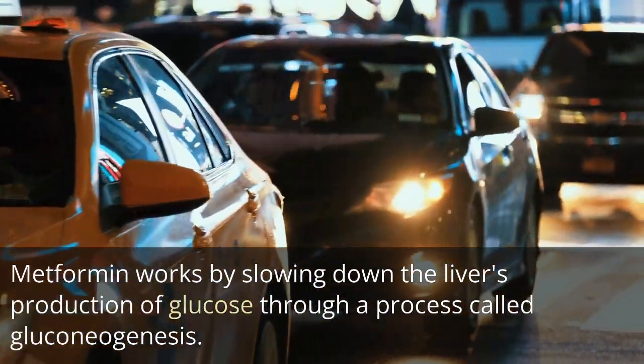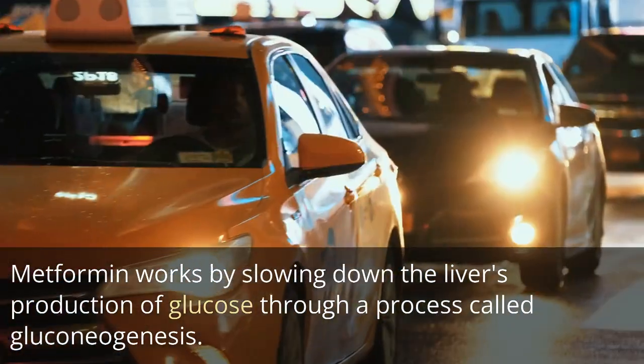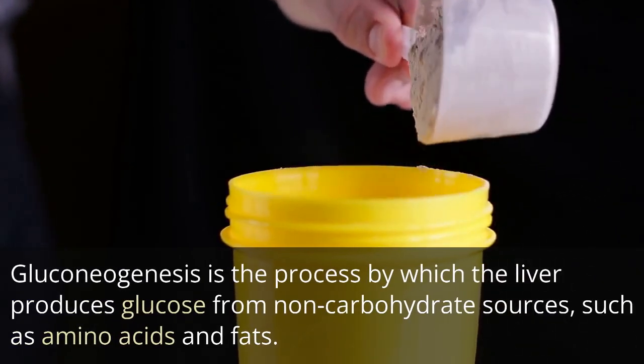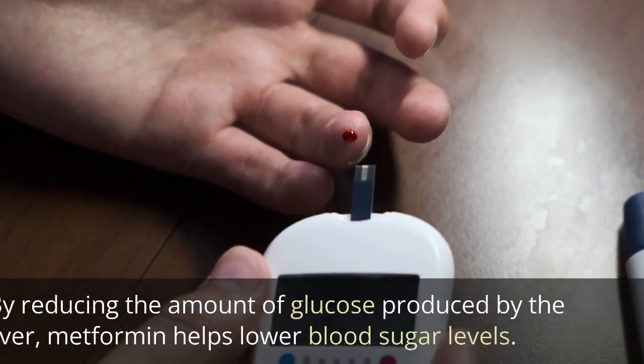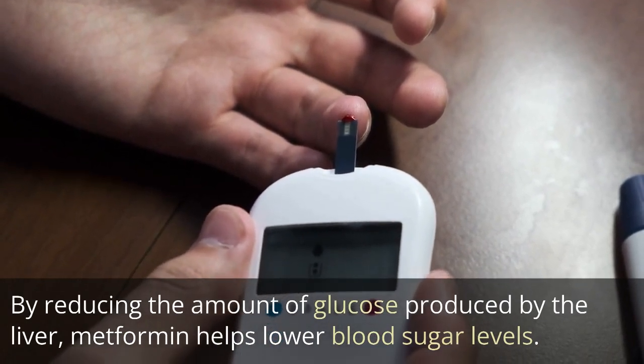Metformin works by slowing down the liver's production of glucose through a process called gluconeogenesis. Gluconeogenesis is the process by which the liver produces glucose from non-carbohydrate sources, such as amino acids and fats. By reducing the amount of glucose produced by the liver, metformin helps lower blood sugar levels.